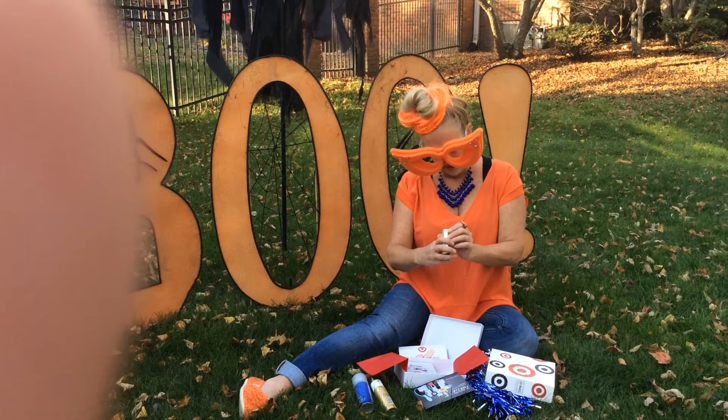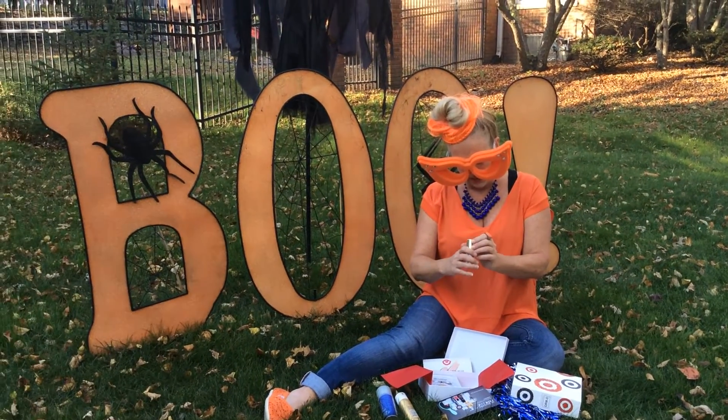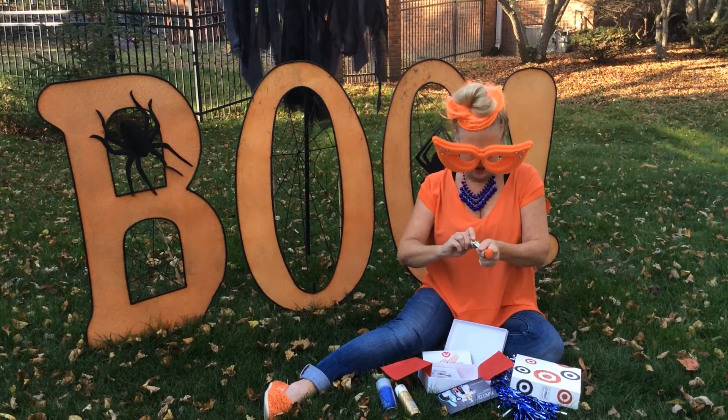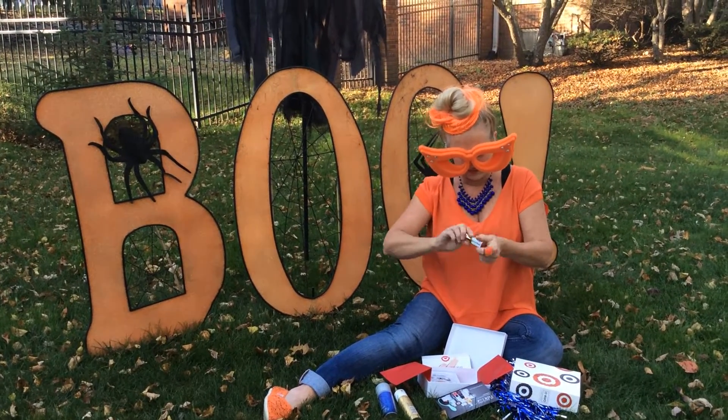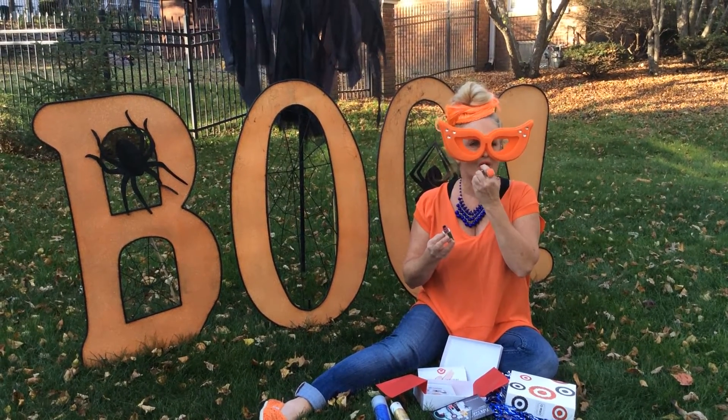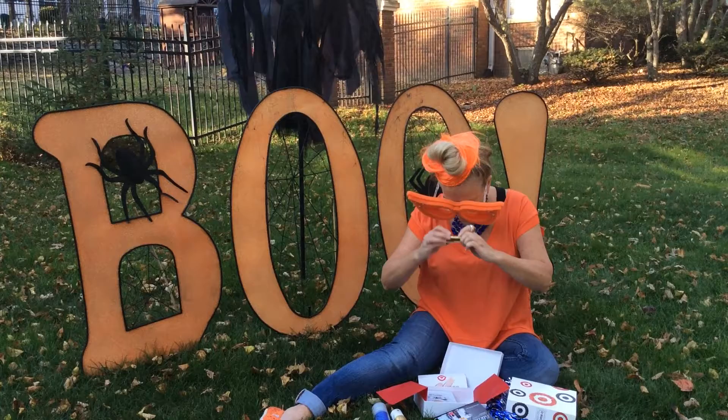And we have L'Oreal 103 Blushing — I can't read that — Lip Gloss! Perfect. Be great, right over my lipstick. Love that.